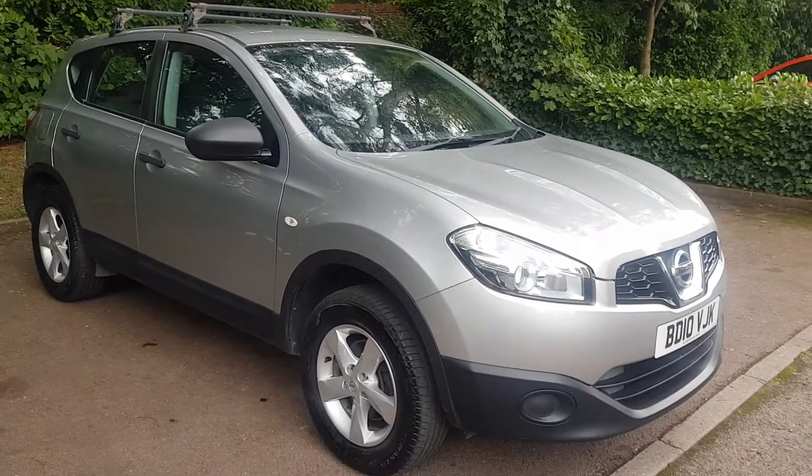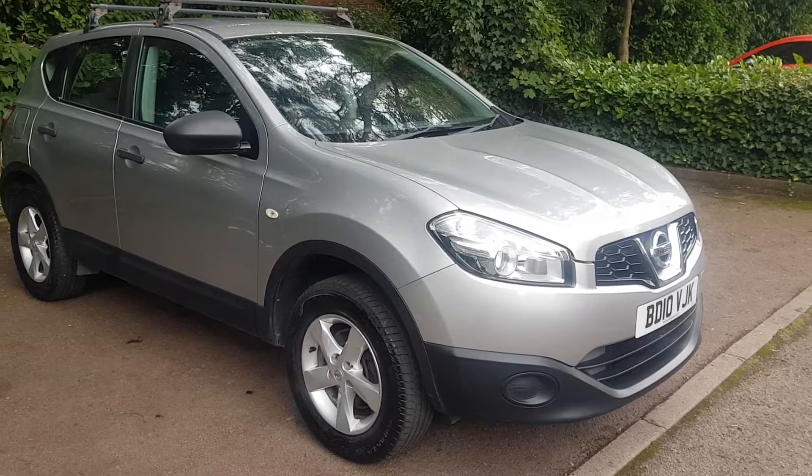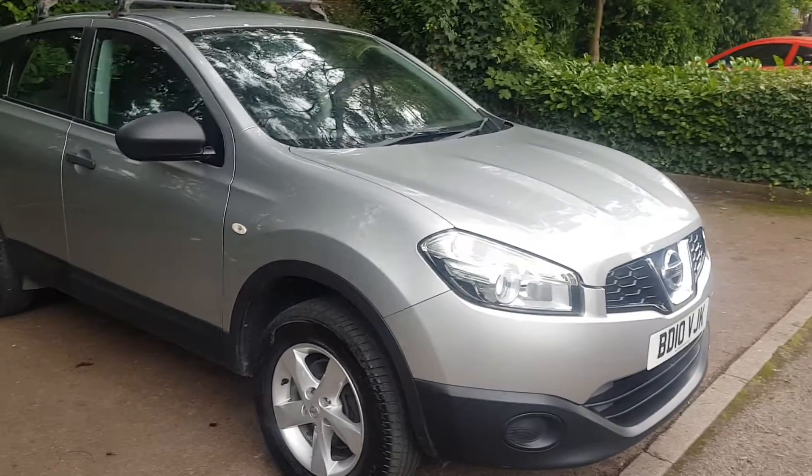We have here a 2010 Nissan Qashqai. It's a two litre petrol engine and it's got a six-speed manual gearbox.